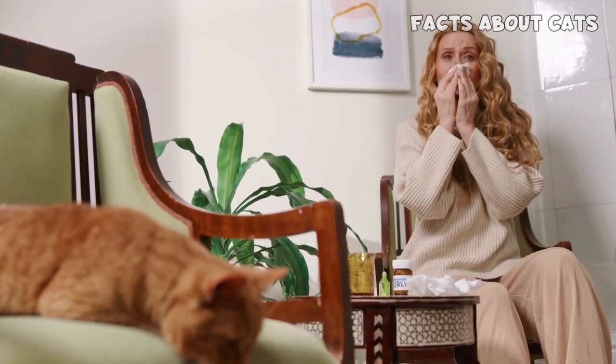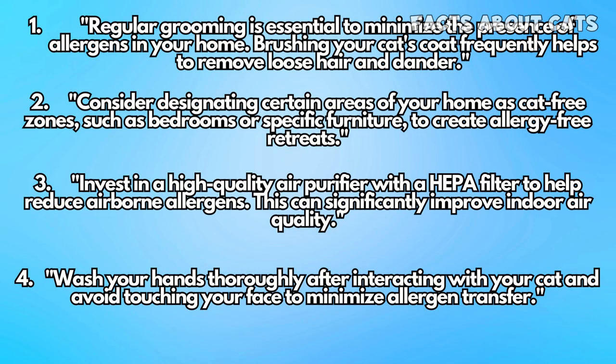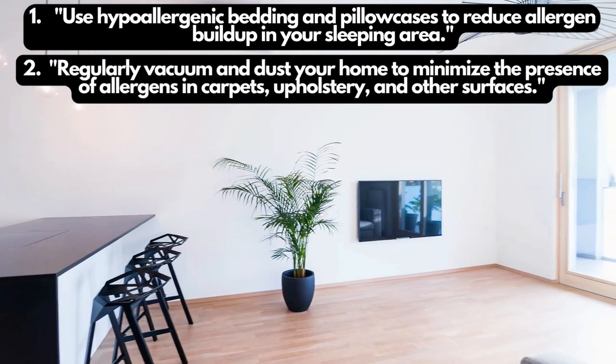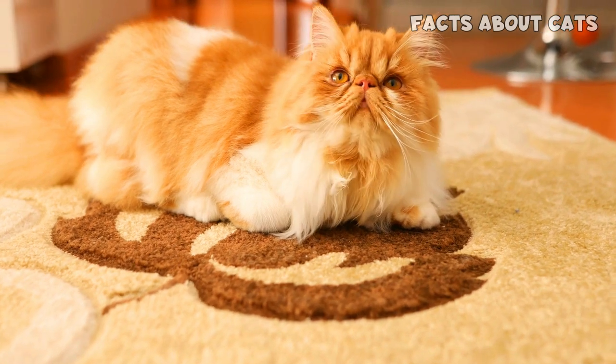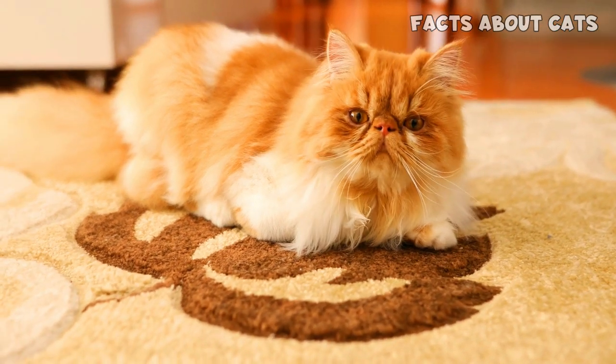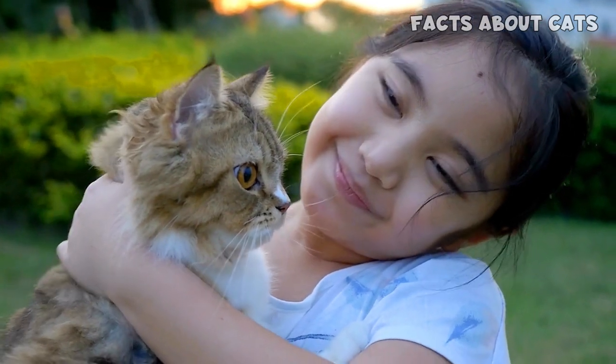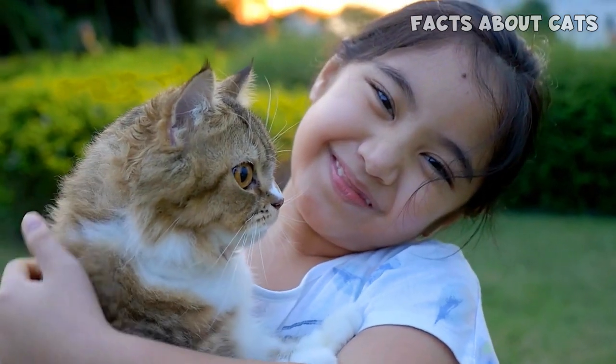For allergy sufferers, there are several measures you can take to manage your allergies and create a comfortable living environment. Additionally, maintaining a clean living environment can make a significant difference in managing allergies. While individual experiences with cat allergies can vary, taking these precautions can help allergy sufferers enjoy the companionship of a Maine Coon or Persian cat with reduced allergy symptoms.